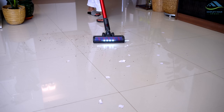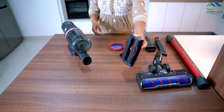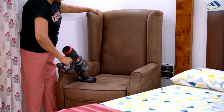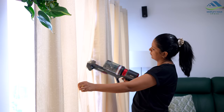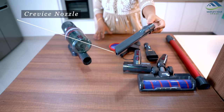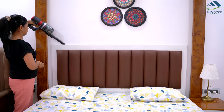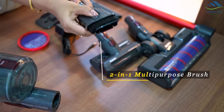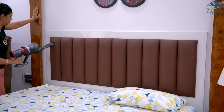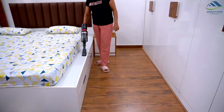Its motorized brush is perfect for cleaning floors and carpets, while the mattress brush is designed to tackle mattresses, upholstery and curtains. The crevice nozzle is ideal for getting into tight spaces and dusting. And the 2-in-1 multi-purpose brush is great for cleaning edges, removing hair strands and dusting lights and fittings.